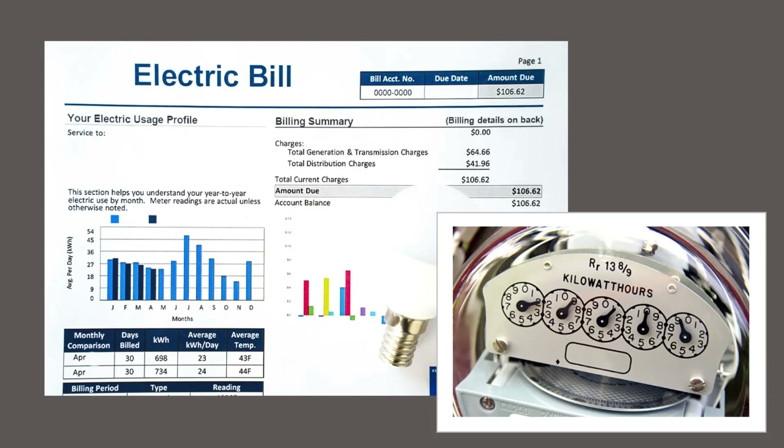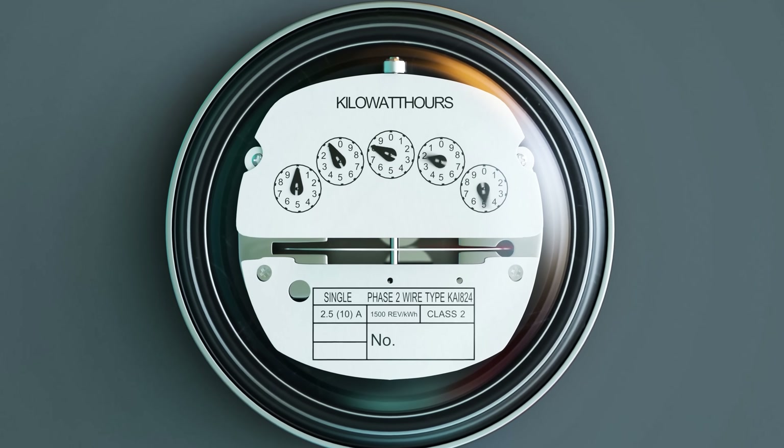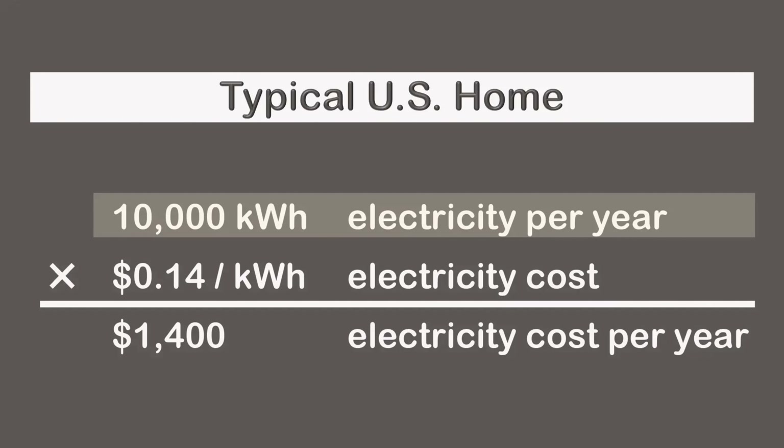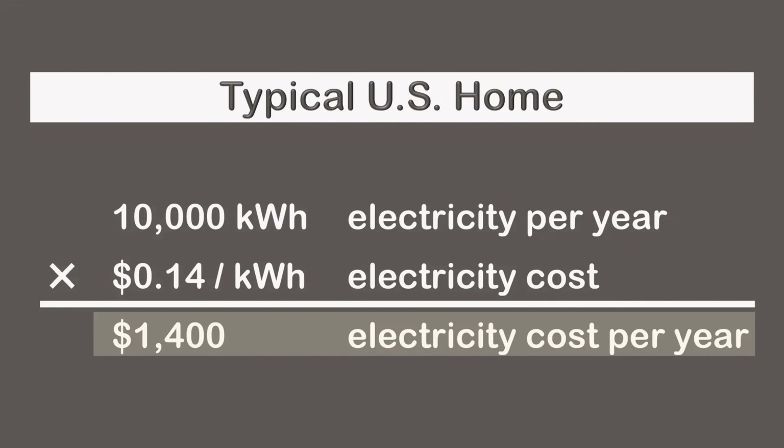On most home electric bills, electricity use is measured in units of kilowatt hours. For example, when a guy vacuums for his wife for an hour, he's consuming approximately one kilowatt hour of electricity. The typical U.S. home consumes 10,000 kilowatt hours each year at 14 pennies per kilowatt hour, for a total of $1,400 per year. This is retail cost, and it covers electricity generation and distribution.